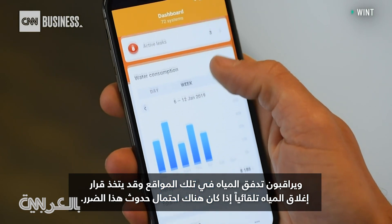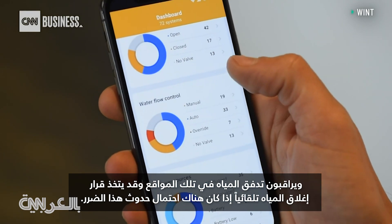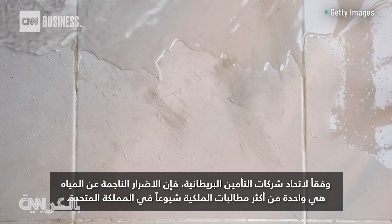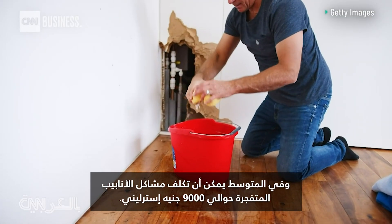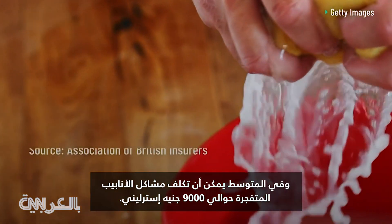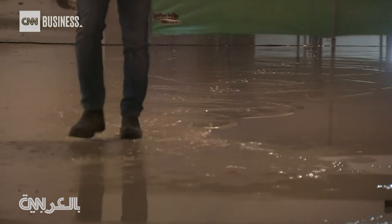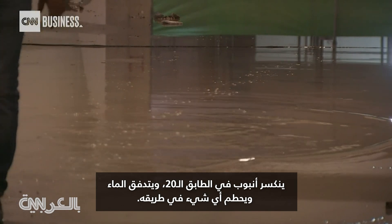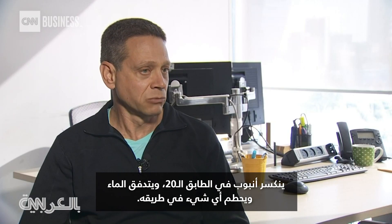The system may make a decision to shut water off automatically if it detects that damage is potentially happening. According to the Association of British Insurers, water damage is one of the most common property claims in the UK, and on average a burst pipe claim can cost nearly 9,000 pounds. A pipe break on the 20th floor can trickle water down and destroy anything in its wake.